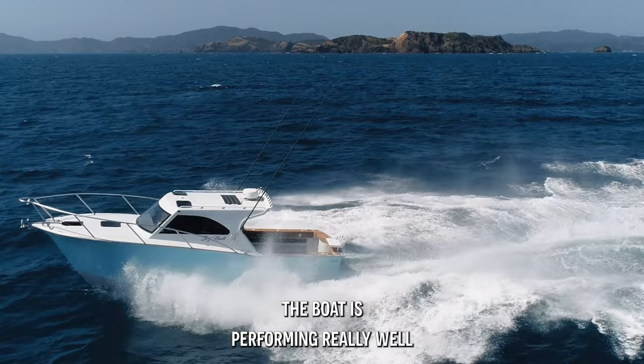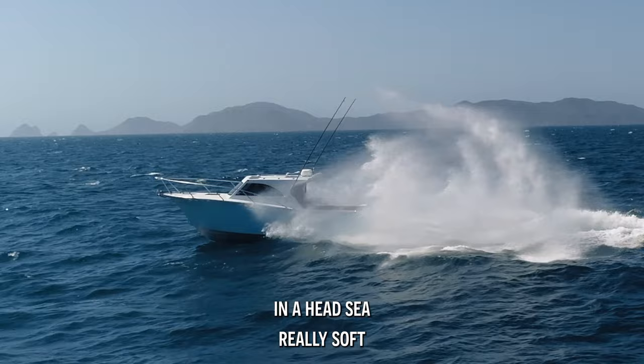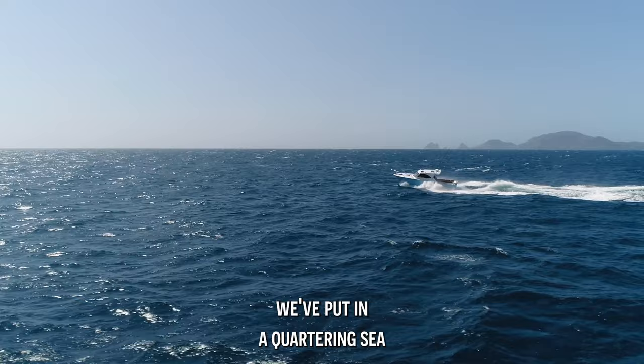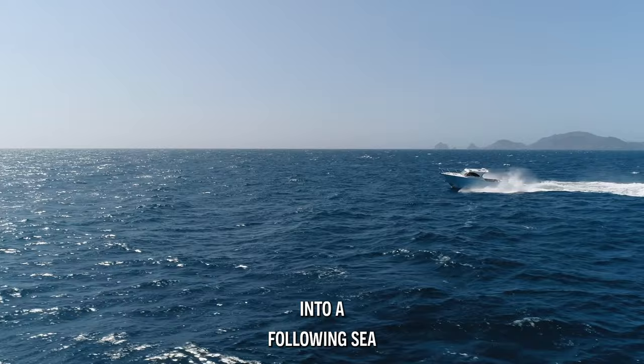You'll be able to see from some of the drone footage we've taken in a head sea — really soft into a two-meter sea, close period, really nasty short chop, and the boat's really soft. We've put it in a quartering sea and it's really stable, running 30 knots into a following sea, and the flared hull is just clearing the water out.